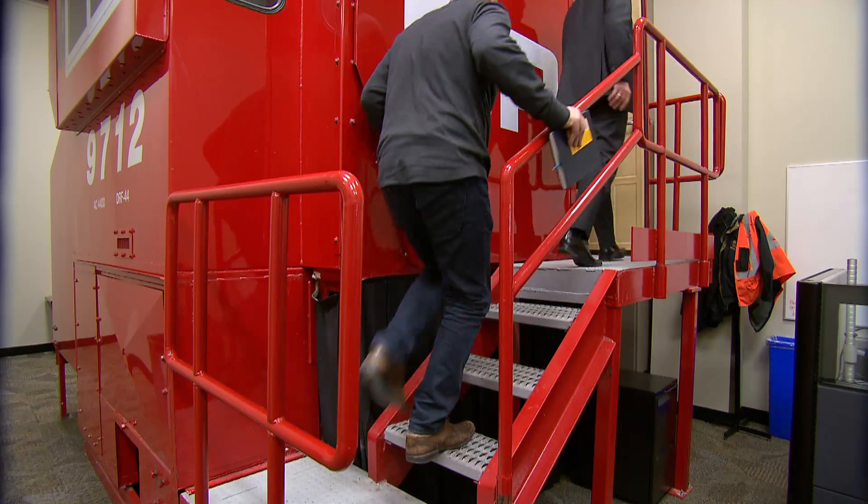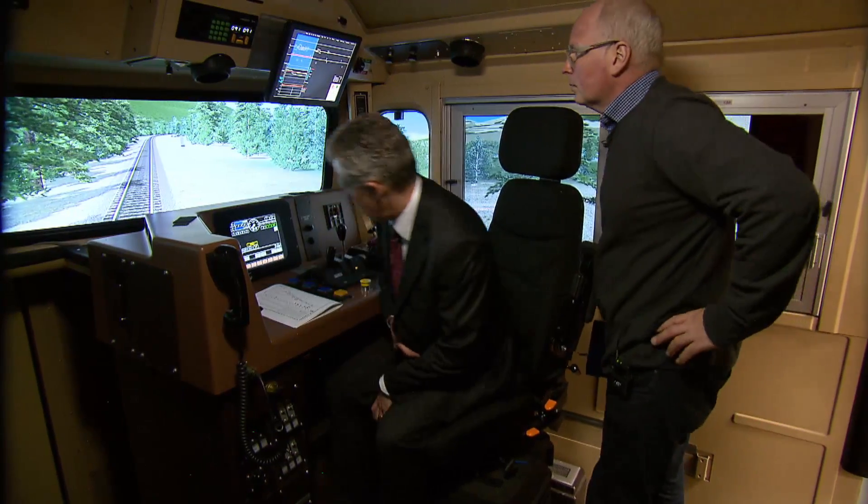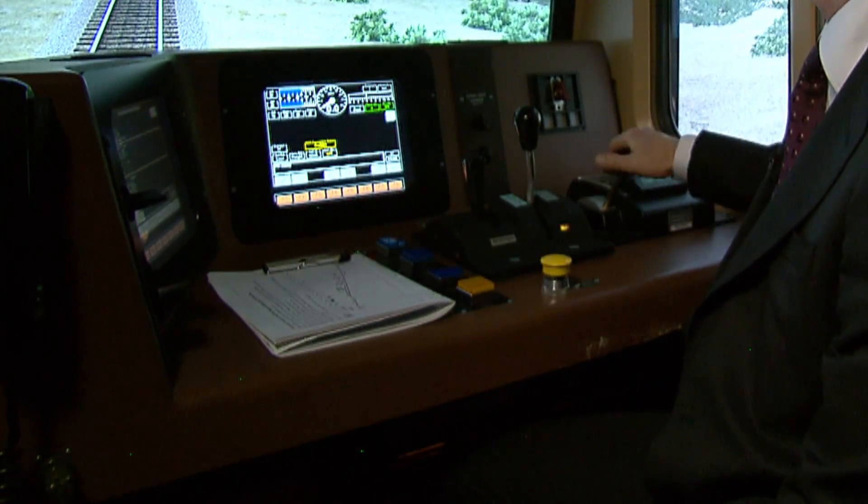These simulators are used for training locomotive engineer students. The beauty of these is you can actually orchestrate the experience. We can introduce scenarios that the student wouldn't necessarily always experience when he's out on a real train. And that allows the student to learn the behaviors that are expected when the unforeseen occurs — like a school bus stopping on the track.